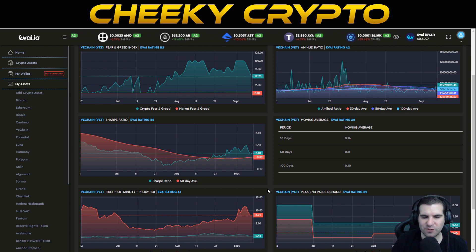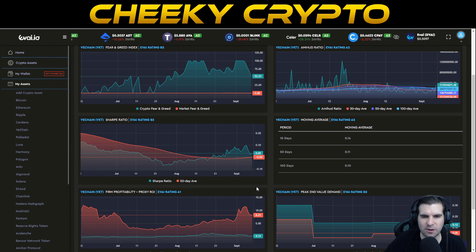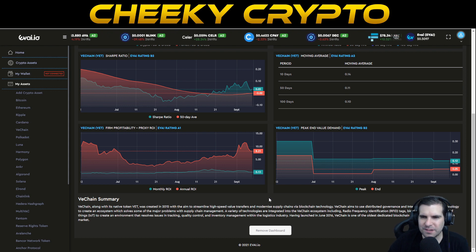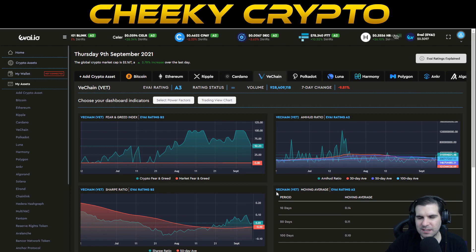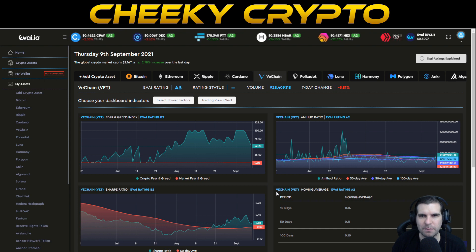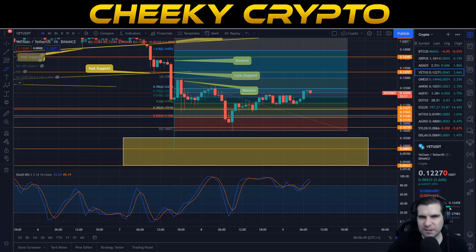The Amihud ratio shows no problems with liquidity. The Sharpe ratio is looking okay — the pullback brought us close to our 50-day average but it's started to move back to the upside. The Sharpe ratio, showing risk-to-reward, gives VeChain a B2 rating — not the best but not the worst, showing it's a pretty reasonable position to hold. Return on investment still has a 1 rating, which makes sense given over 18,000% in gains. The Evide.io data hasn't indicated any issues. Glassnode is also not flagging anything concerning with Bitcoin inflows, outflows, or deposits.